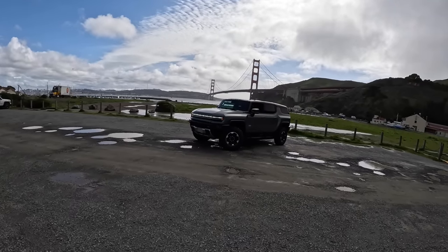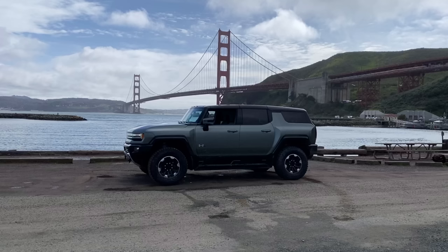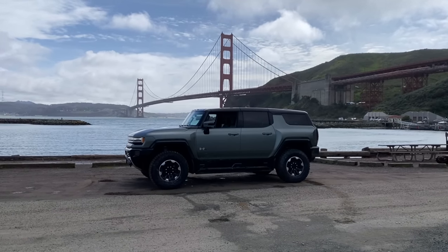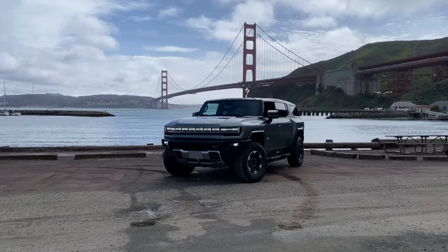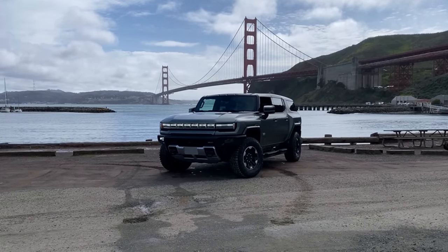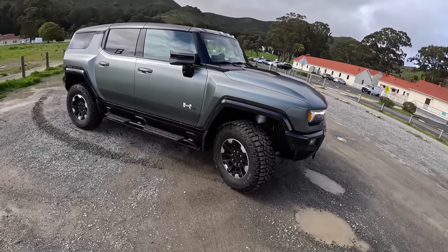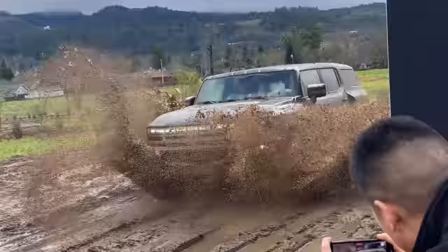Welcome back, I'm Tedward. Welcome to San Francisco and welcome to the 2023 GMC Hummer EV SUV. This is the launch edition. Edition one has a thousand horsepower. We've got this beautiful moon-inspired moonshot green, with mud tires on 18-inch wheels.